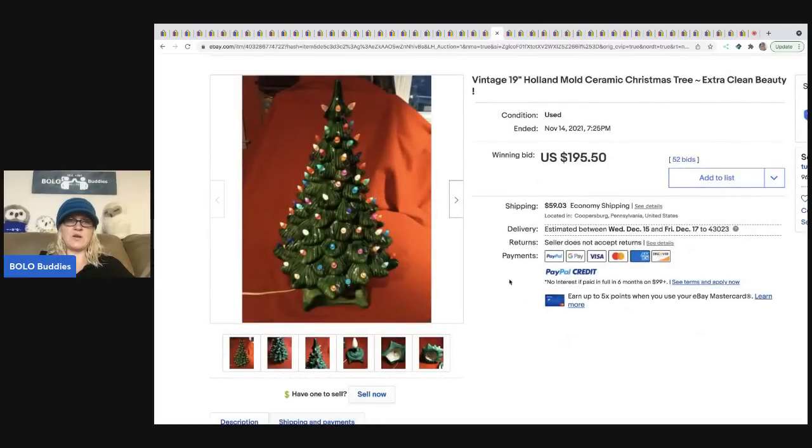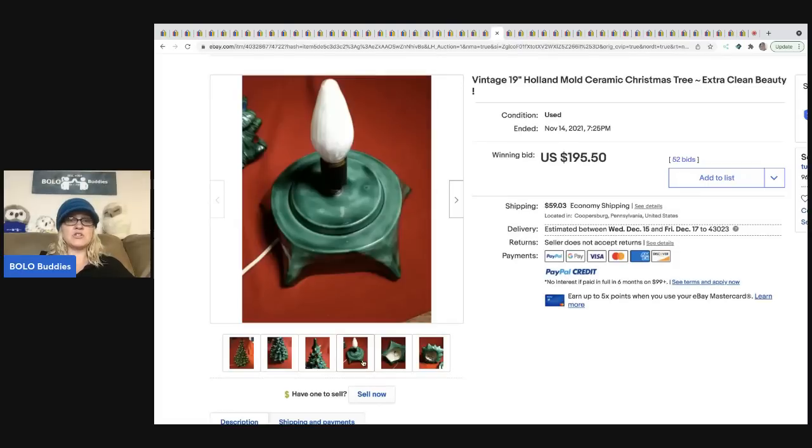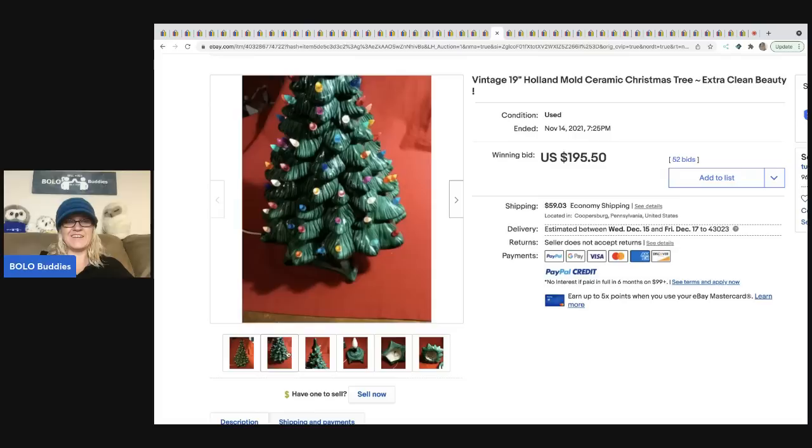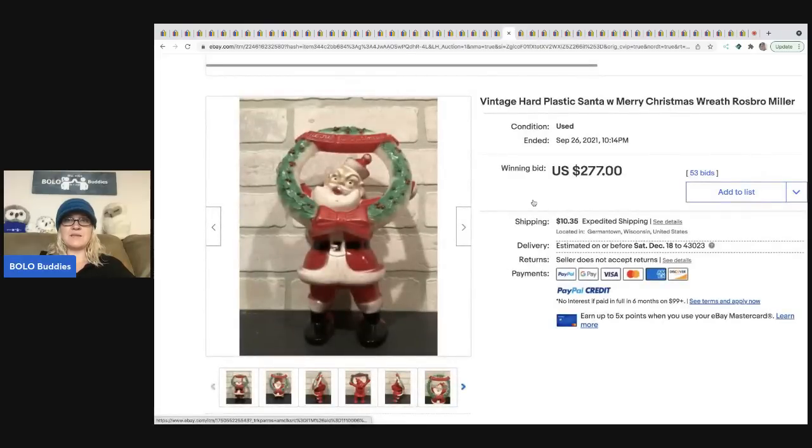The next item is a Holland mold ceramic Christmas tree. These ceramic trees can go for big bucks — it just depends on which one you find. This one sold for $195.50 plus shipping.